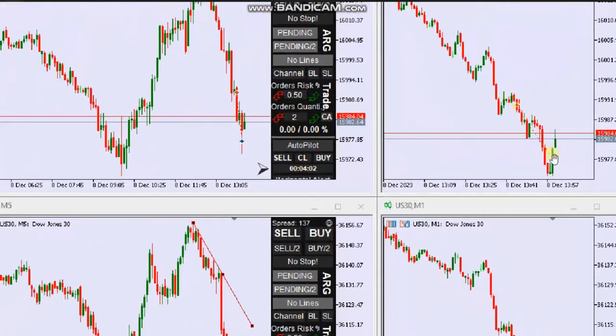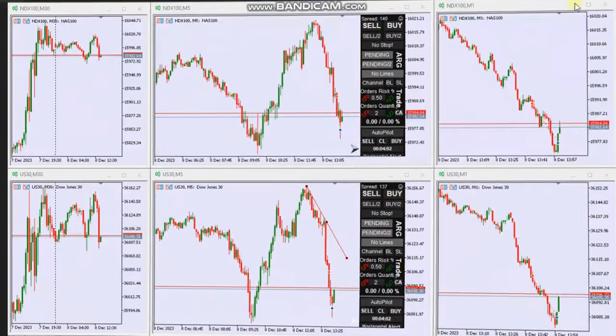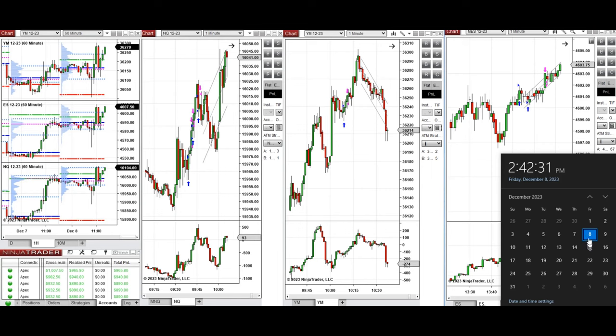He entered based on Algo 1 and 5, managed and closed the trades with exit strategy number one with profit. Thank you, Yan, for sharing your trades with us. The next few trades are those that I have taken during the New York market session. The video with detailed explanation was sent to students yesterday, so I'm going to replay it here for you.